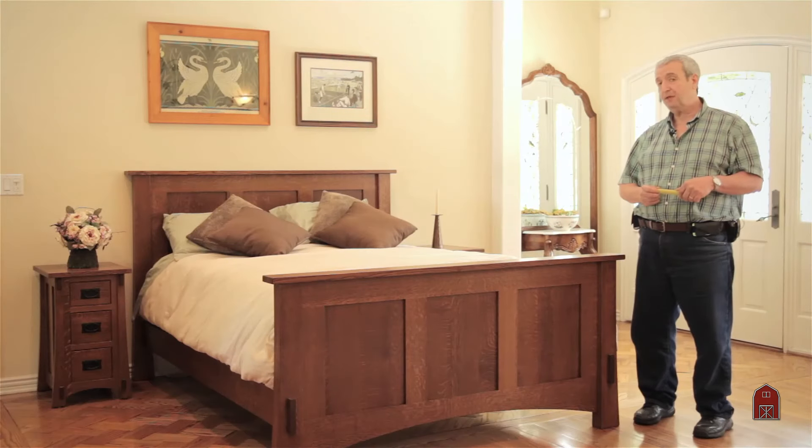We can custom build them to your specifications in addition to the stock product we keep on hand for immediate shipment. If you wanted something custom built — changing either the size dimensions of the drawers or the overall case — we're glad to do that.